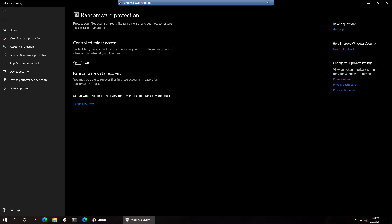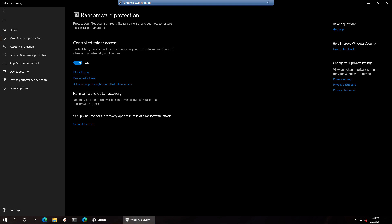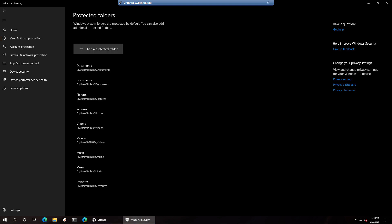The easiest and free solution for ransomware is simply not clicking on any link that you don't trust. If you don't trust the link, do not click on it. Windows 10 also has built-in ransomware protection within Windows Defender, though it is turned off by default. If you enable controlled folder access within Windows 10, it will protect common folders like My Documents from unauthorized changes.